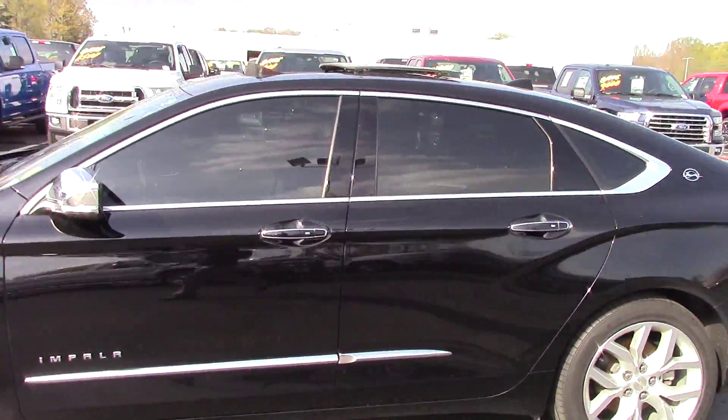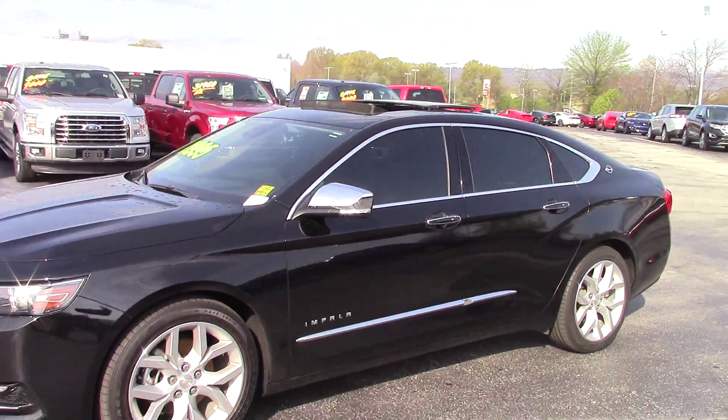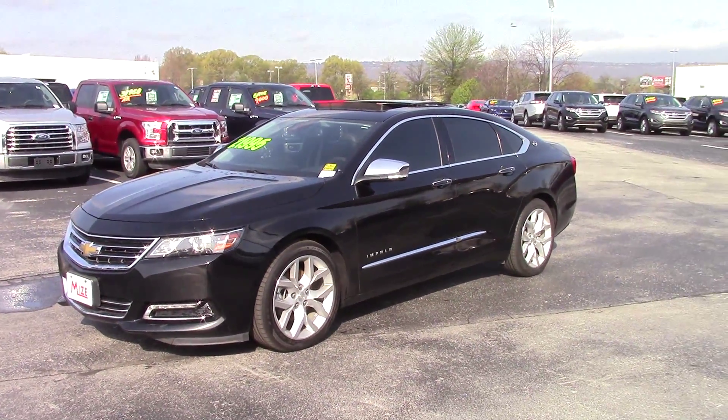If you'd like to know more about this vehicle, don't hesitate to contact me. It's Dylan Calkins here at Marshall Mize Ford. Thank you for your time.